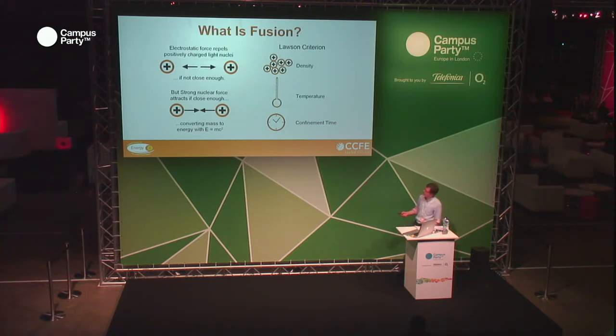What is fusion? If you take two light nuclei and they are flying about, they will repel each other if they're not going particularly fast because of the electrostatic force. But if you get them close enough to each other, they stick together because of the strong nuclear force. When that happens, a tiny amount of the mass is converted into pure energy through probably the most famous equation in the world: E equals MC squared. Because C squared is such a massive number — 9 with 16 zeros after it — you get a huge amount of energy for just a very small amount of mass.